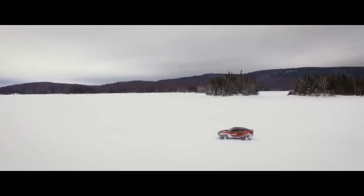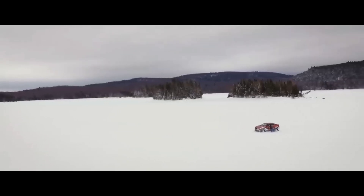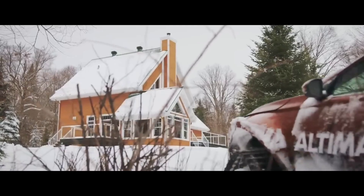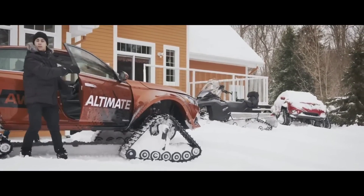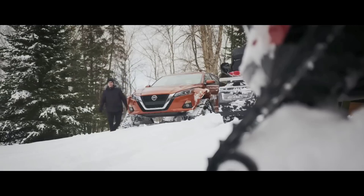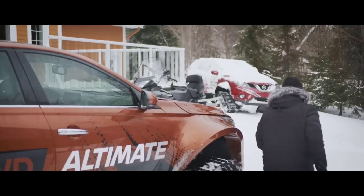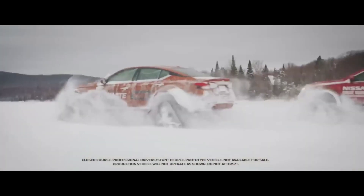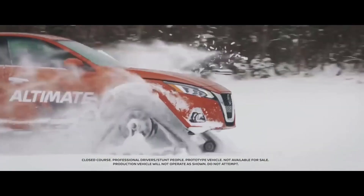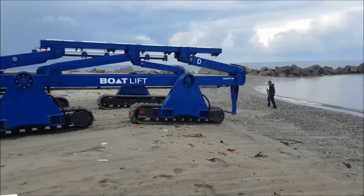Don't be misled by the rough exterior — the interior is still roomy and accommodating. It has everything you could ever want or need built right in, making it the pinnacle of efficiency and practicality. The Ultima T AWD is ideal in any climate and at any time of year, and it's unlike anything else on the market.